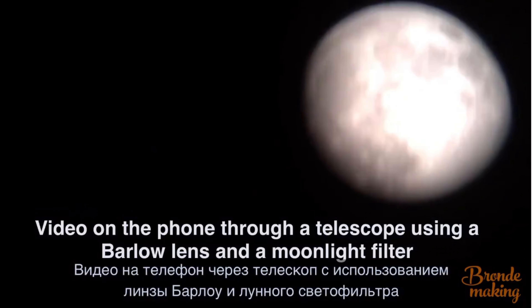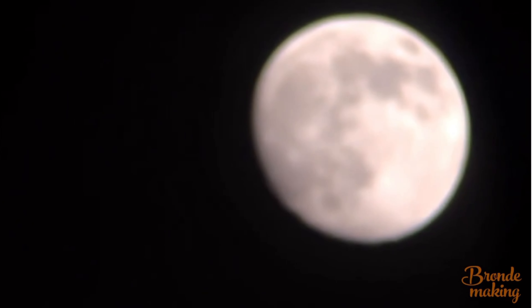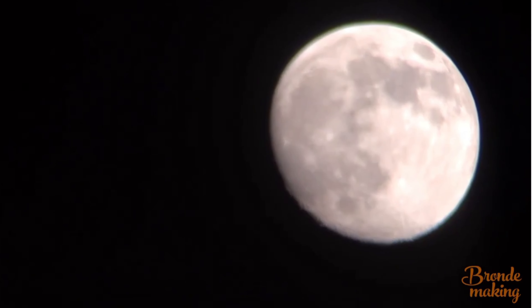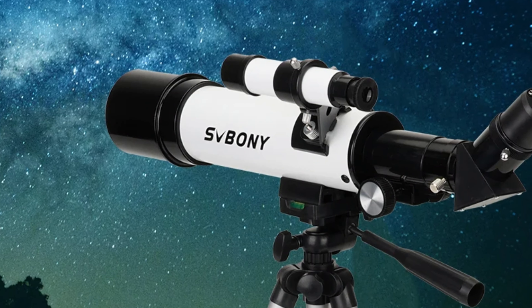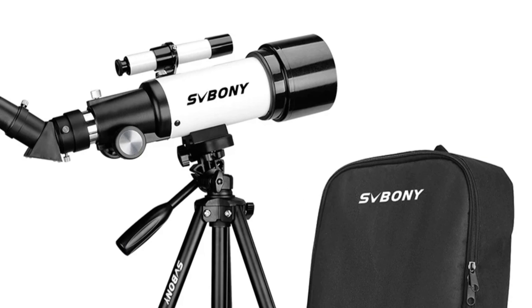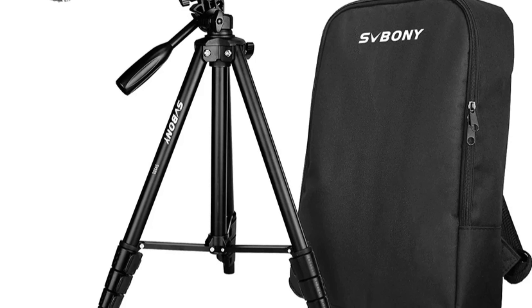The SV-501 is built from robust metal and features a central focus type for easy adjustments. Its compact and portable design makes it an ideal companion for backyard stargazing and on-the-go astronomical adventures. The SV-501 features superior lens coating, enhancing light transmission and minimizing reflections. It also has an impressive IPX6 water resistance level, allowing it to withstand light rain and dew. Made in mainland China, it combines precision engineering with affordability, making it an attractive choice for both beginners and seasoned astronomers.